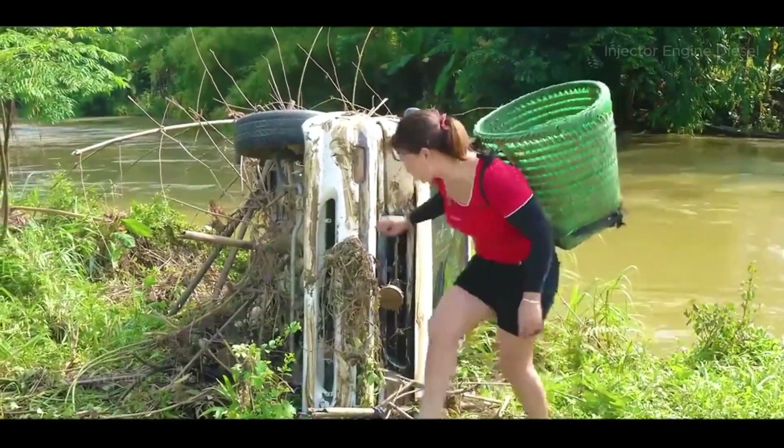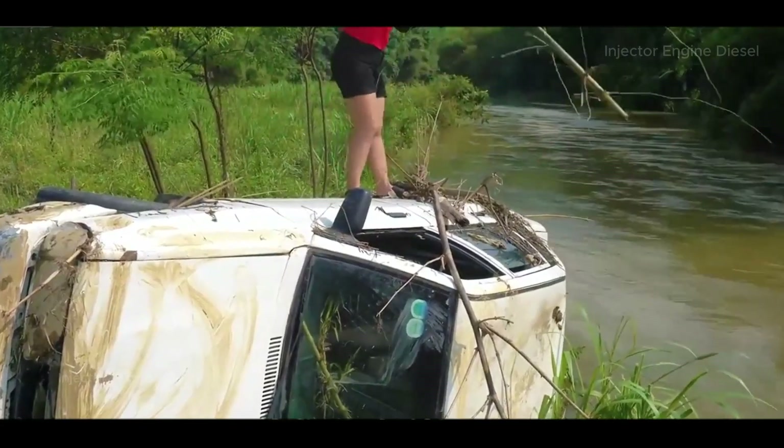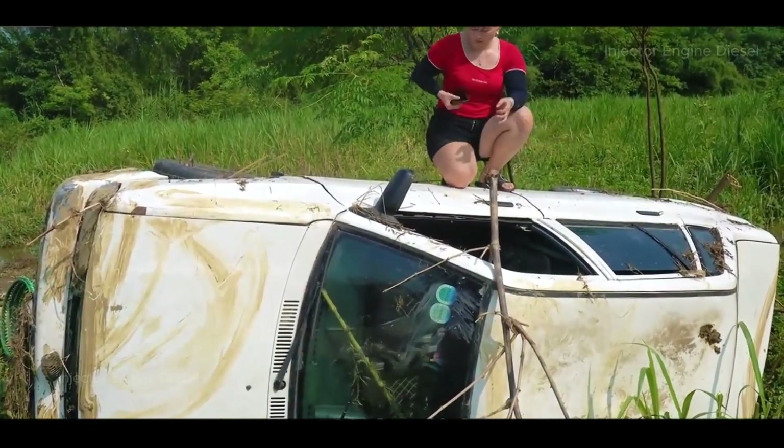Fatty sister-in-law is a lucky person at first glance. After the flood, they came to the river to mow the grass and accidentally found a car swept by the flood. The badly damaged car lay quietly by the river bank.